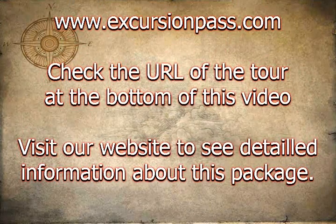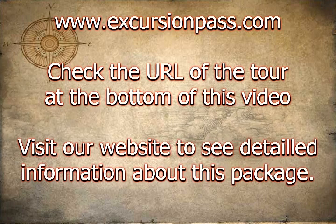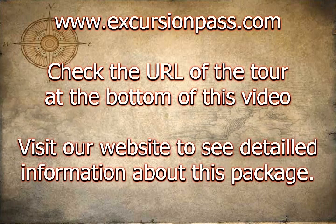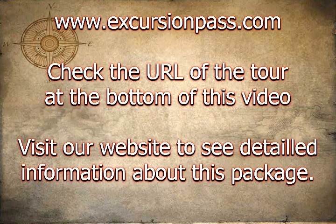Your day trip from Miami to the Kennedy Space Center Visitor Complex includes a tour of NASA's launch headquarters, the shuttle launch experience, two IMAX films, a visit to the U.S. Astronauts Hall of Fame, and additional shows and exhibits.